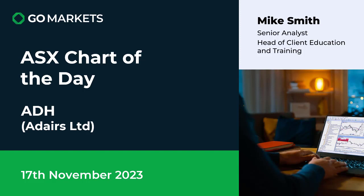Welcome to your ASX chart of the day. It's Friday the 17th of November and today we're looking at Adairs Limited, ticker code ADH. This company is involved in the retail space, particularly focusing on home furnishings and accessories. Let's have a look at the chart action right now.